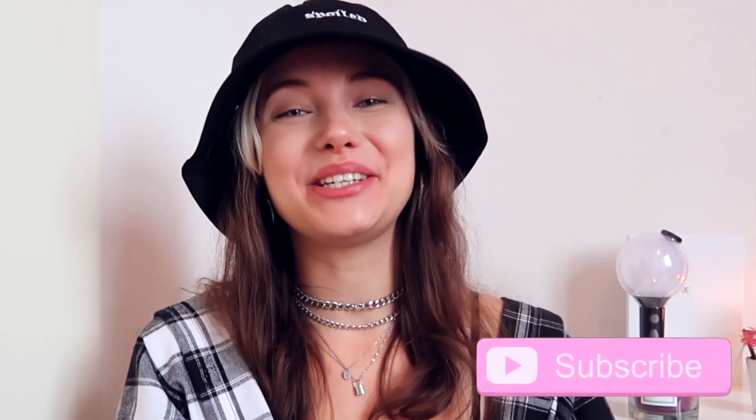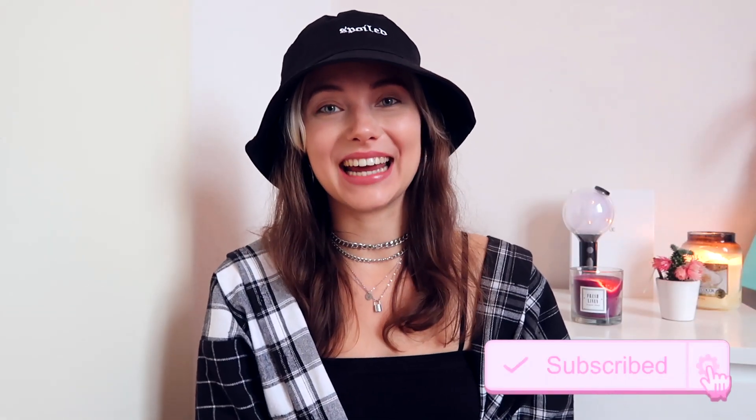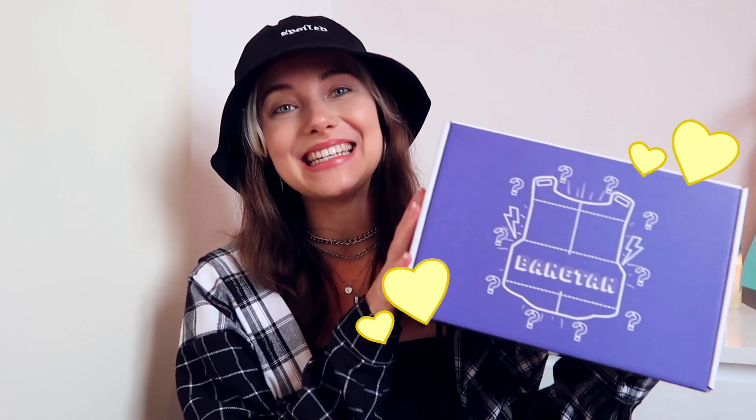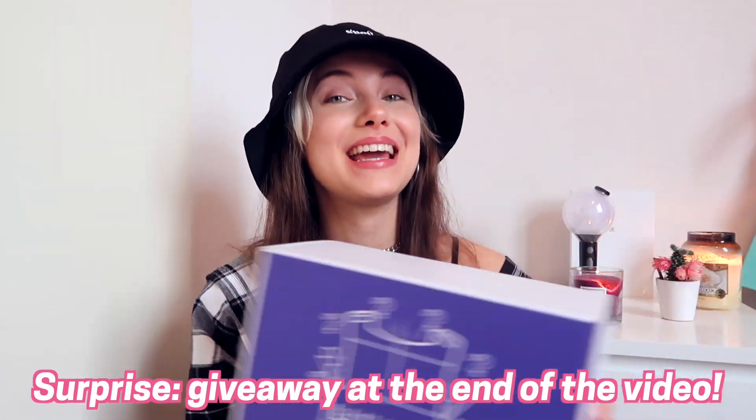Hello Cocoa Divers and welcome back to a brand new video. My name is San and today I'm so super excited because I'm going to unbox the BTS mystery box. This is the Cocoa Dive Unbox Your Idol box. I have been wanting to unbox this for the longest time and I know that you guys really love these as well. Everything in the box is a surprise, so let's get started with the unboxing — and stay till the end because there will be a giveaway.